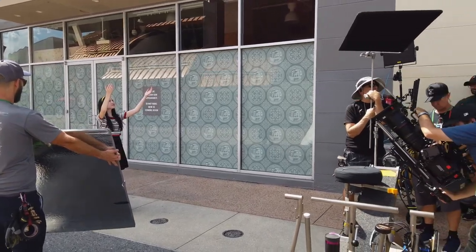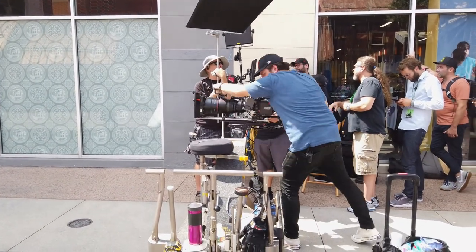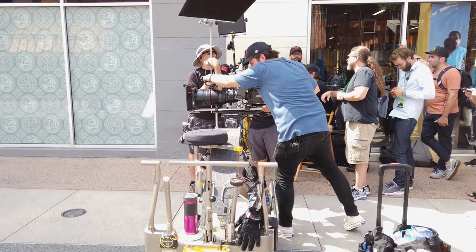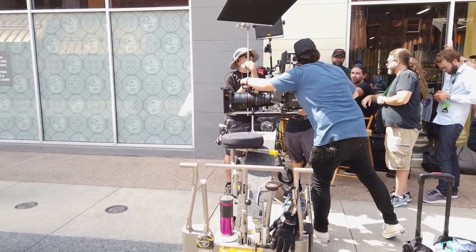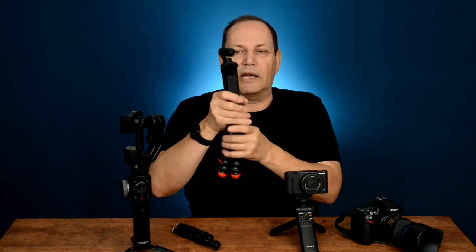The bigger your gear is, the more people are going to look. Even I look when I see somebody walking around with a big rig — I automatically think they're filmmaking. So it does draw more attention. Versus this — I don't normally even have it on the gorilla pod; I just simply have the Osmo Pocket in my hand.